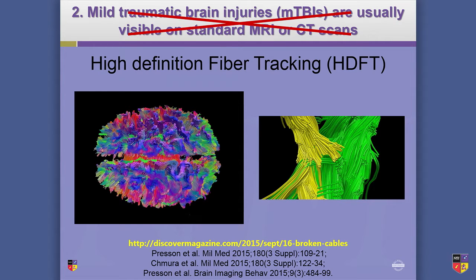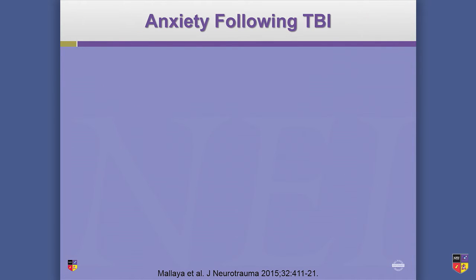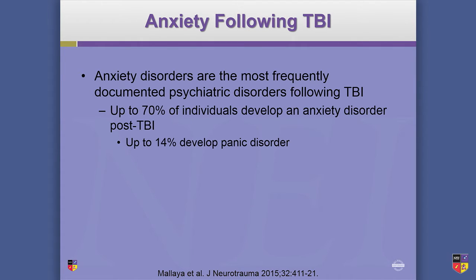So number two is not the right answer. Now, 'no biomarkers' — that's not true either. SNTF, which is a blood biomarker, is correlated with cognitive impairment three months post-injury. So if it's elevated in the blood, you might see cognitive impairment; if it's not elevated, the patient might be okay.